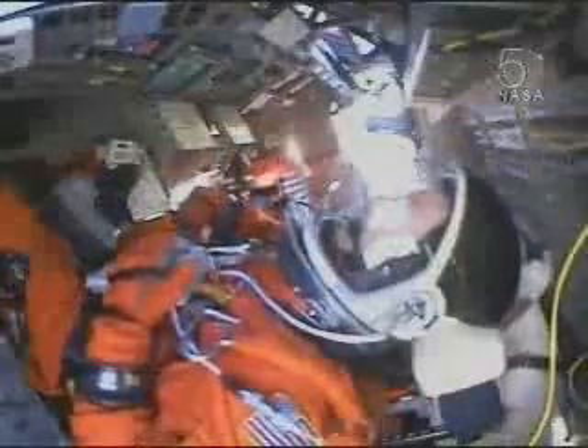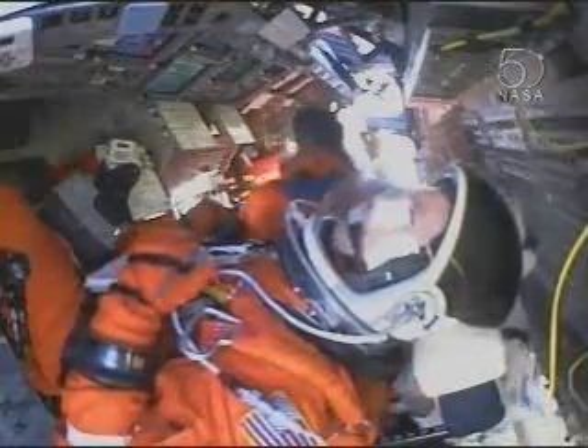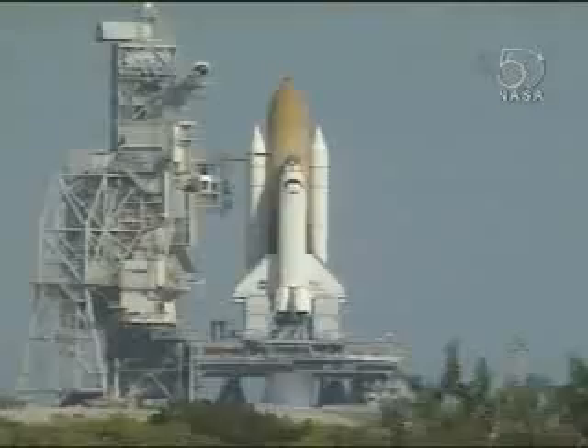On board and in the process of conducting voice checks. Welcome aboard, Rick. Thank you very much. Good morning, Jeff.